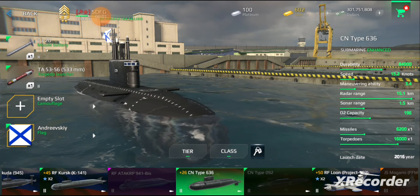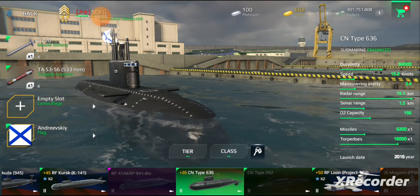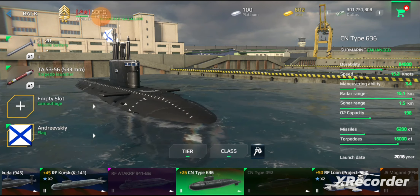The Tier 2 submarines are full in different ways, so today we will talk about one of the smallest submarines, the CN-636, or as we will call it for now, Kilo.